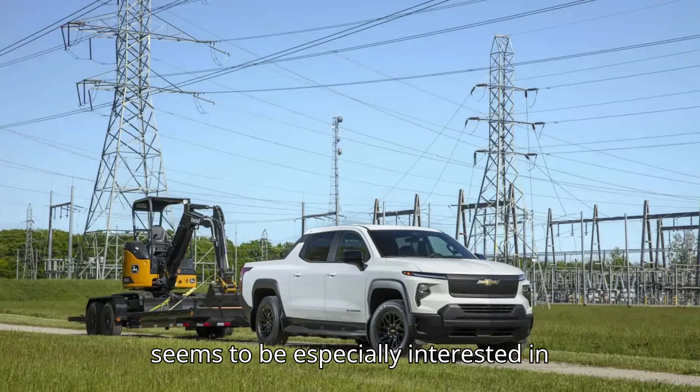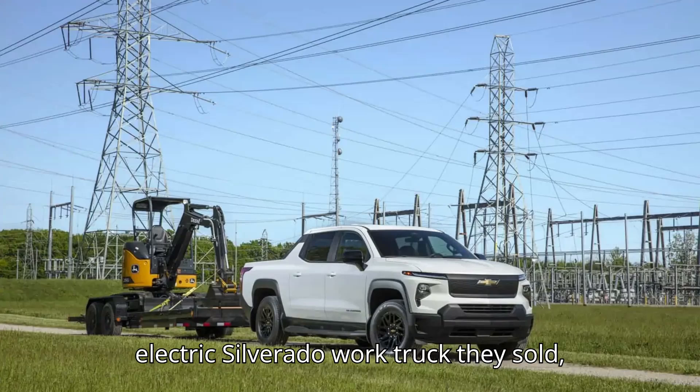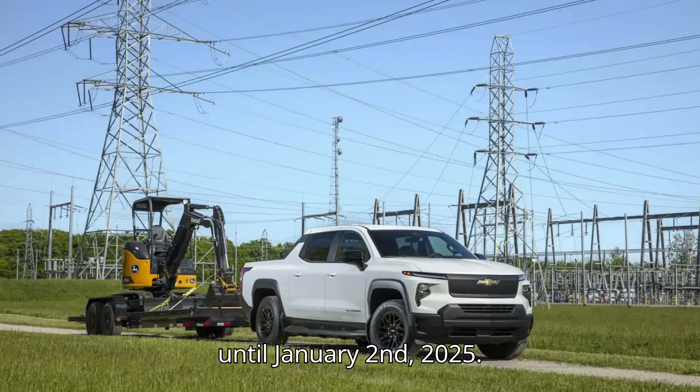GM seems to be especially interested in selling Silverado EV work trucks. In June, Cars Direct said it obtained a bulletin sent to dealers that said they would be paid $2,500 for each electric Silverado work truck they sold, up from $1,000 before that date. This kind of manufacturer-to-dealer deal is not made public, but it is said to last until January 2, 2025.